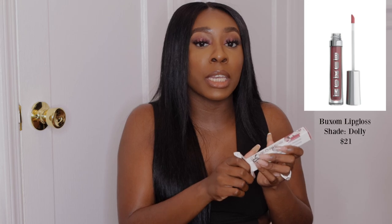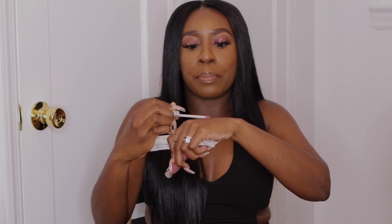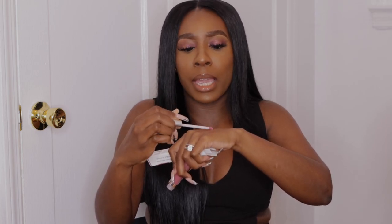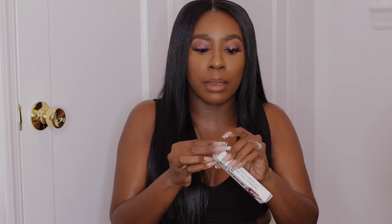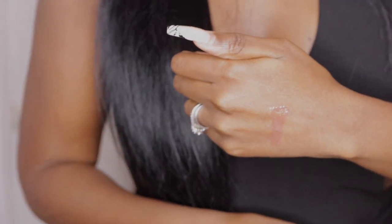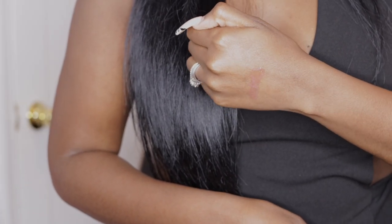The next thing I got was this Buxom Plumping Lip Polish. I didn't really mean to buy the lip polish — I actually ordered a lip gloss but I didn't want to wait to film this haul because it's essentially going to be the same thing, just deeper in color. I'll swatch it for you guys — it's just a basic pink everyday gloss. I got this idea from Octavia B, another YouTuber I watch. It's a nice mauvey pink gloss.